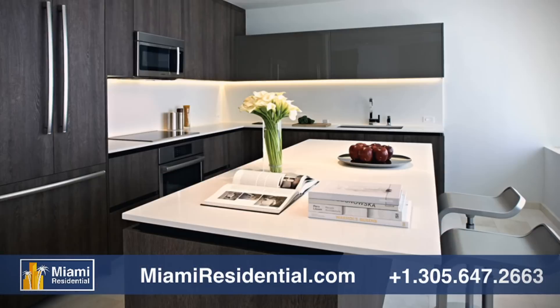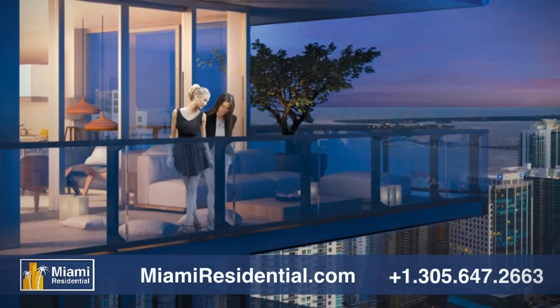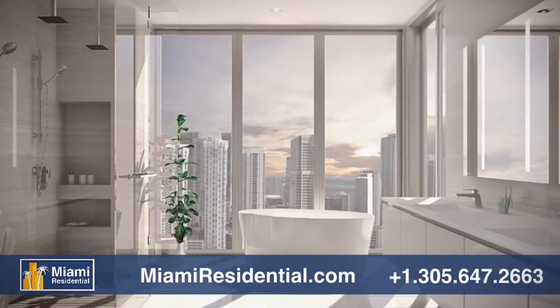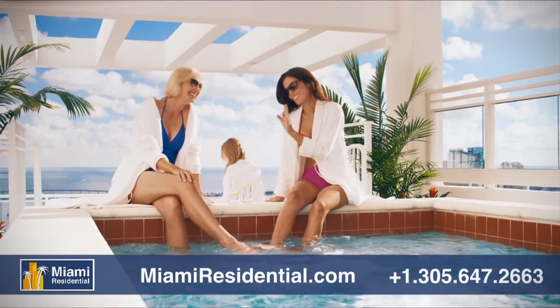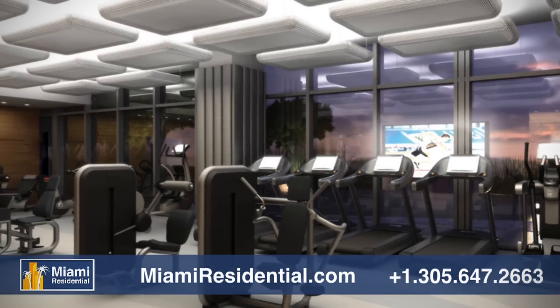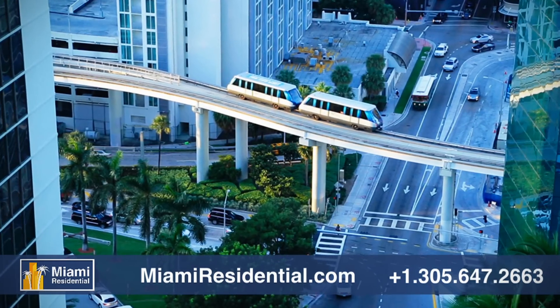The two residential towers feature units from one to three bedrooms with views of the city and the bay, while you enjoy the most luxurious amenities, including spa and tennis facilities, a swimming pool, conference rooms, fitness centers, kids' playrooms, and a rail metro station that runs through the site.